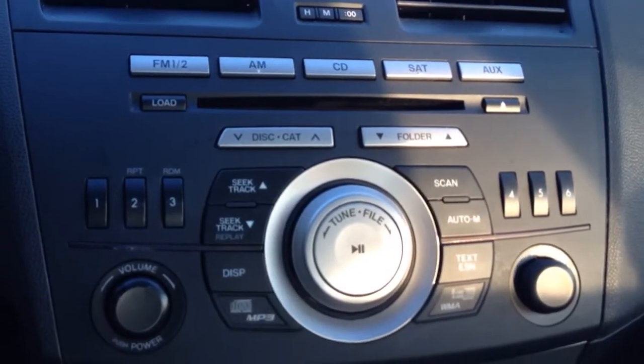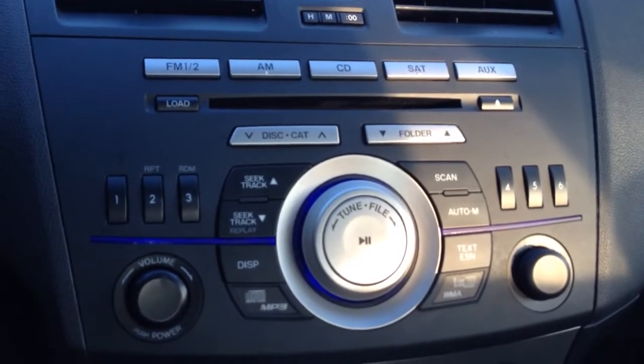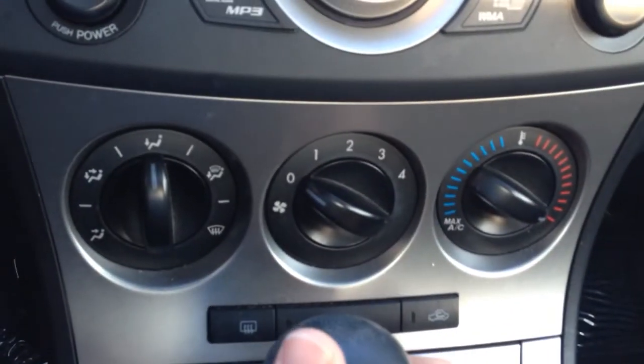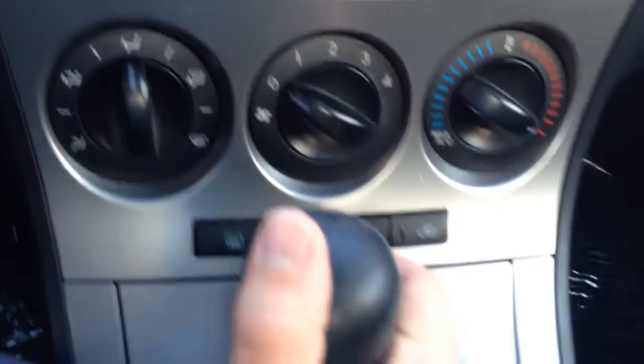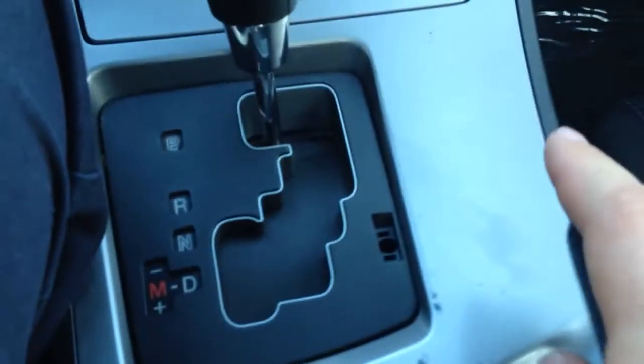Down here are your actual radio controls with AM, FM, CD, and auxiliary input. Down here are your AC and climate control settings. There's a nice little storage area with a power outlet. It does have the automatic transmission. Down here is your e-brake and two cup holders. Opening the armrest, you have a couple of different storage compartments, and down there is another power outlet and auxiliary input — all hidden away in the armrest.